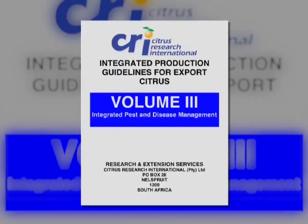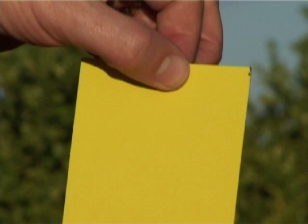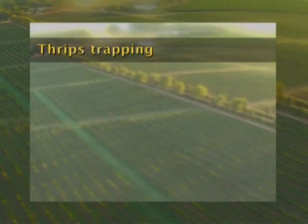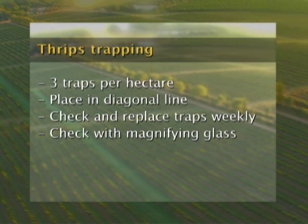The first way to monitor thrips is by using sticky yellow traps. There are specific dimensions for these traps and one needs to consult the CRI Volume 3 Production Guidelines for IPM for the exact measurements. Traps should be hung at a density of three per hectare in a diagonal line. They are sticky on both sides and monitored after a week. This is not a simple method because other species such as onion thrips and blossom thrips can also be attracted to the traps, requiring differentiation between species.